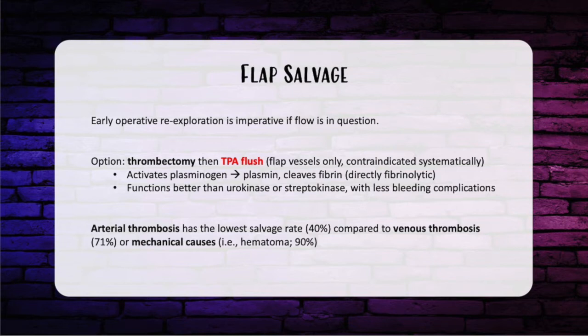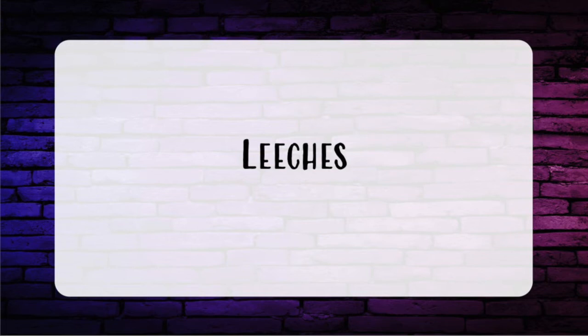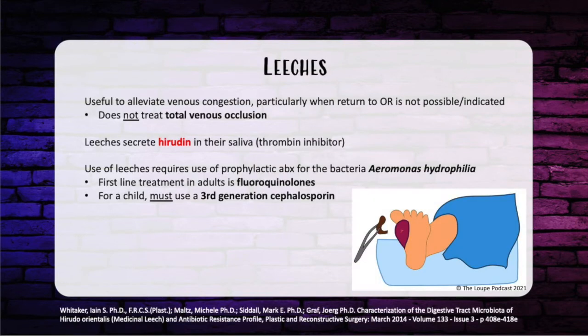Now let's talk about leeches. They don't treat total venous occlusion. They secrete hirudin in their saliva, which is a thrombin inhibitor. Their use requires prophylactic antibiotics for the bacteria Aeromonas hydrophilia. The first-line antibiotic is a fluoroquinolone. Remember, if the patient is a child, you must use a third-generation cephalosporin.